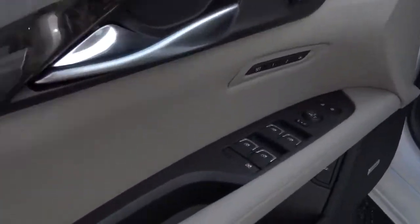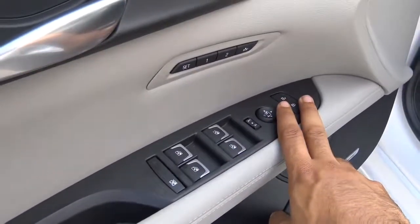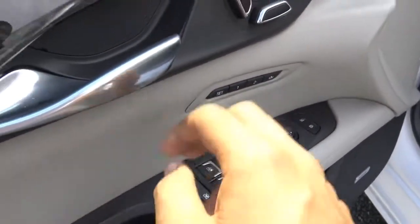All of your basic power necessities are included: power windows, power mirrors with power folding, power door locks, and memory seat settings for two people.